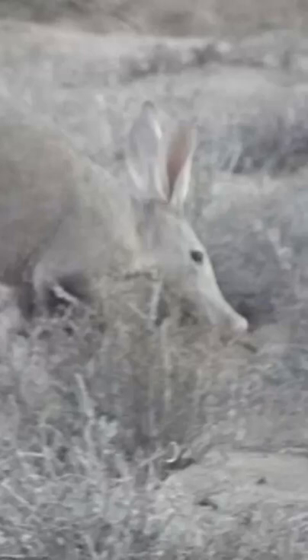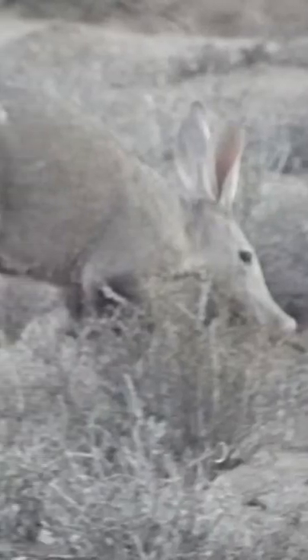Top questions answered about the aardvark. As burrowing mammals with paws and snouts, they are true to the name which translates to 'earth pig' in the Afrikaans language.